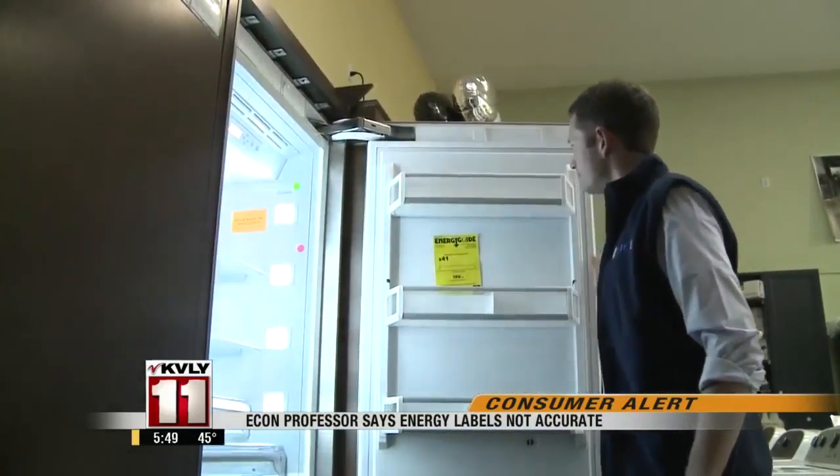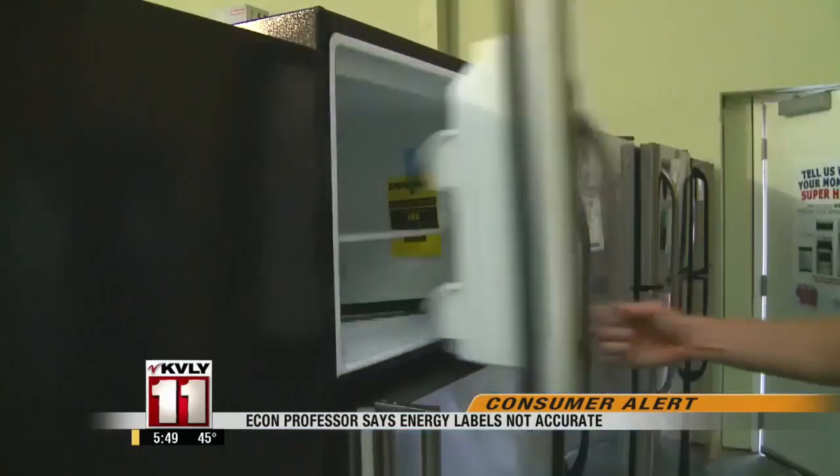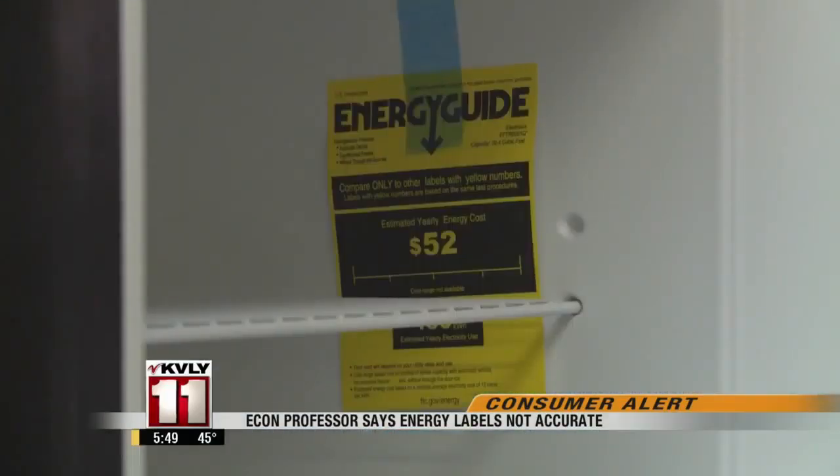They're the bright yellow labels that many rely on when picking out new appliances. They're supposed to tell you how much it'll cost in energy each year. Just one problem — the label's wrong.